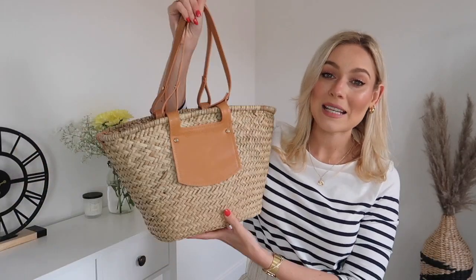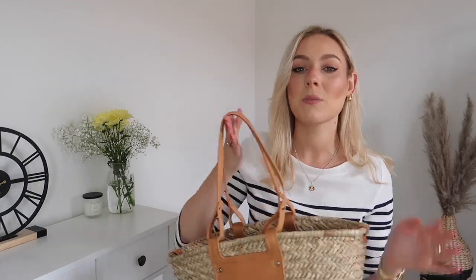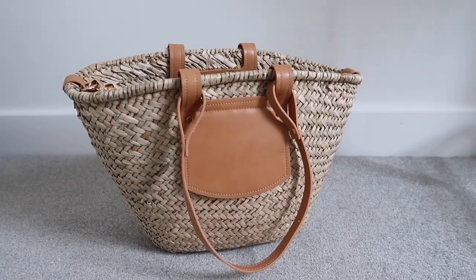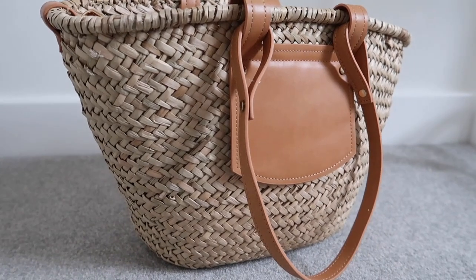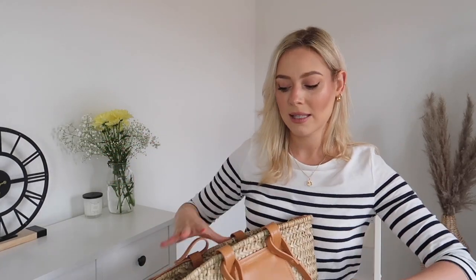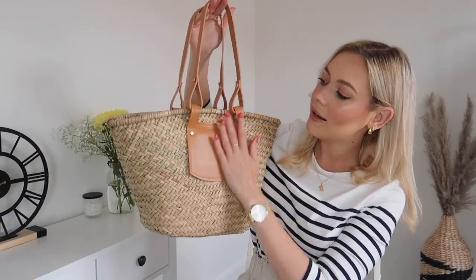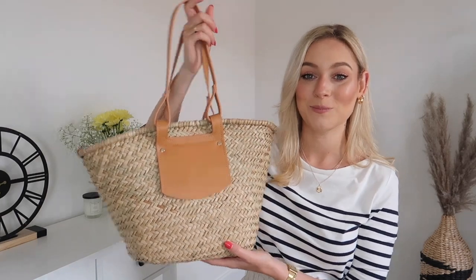Moving on to bags — bag number one is this gorgeous wicker basket bag. Basket bags are not going anywhere, and I know so many people are picking up the Loewe and Chloe basket bags, but you can find affordable dupes on the high street. This one was from Zara last summer, and Mango have so many amazing basket bags at the moment for really reasonable prices. I love this one because it has a built-in canvas pocket inside for extra security, and I love the brown coloring. It's the perfect size to pop over your shoulder — a real staple for this time of year.